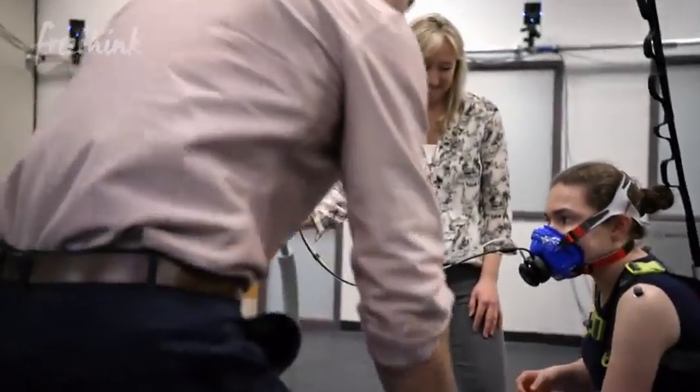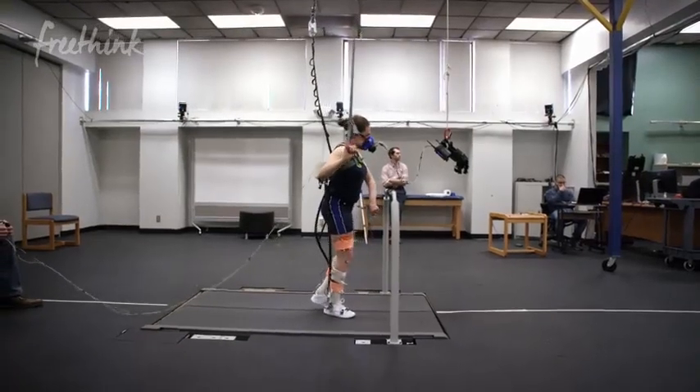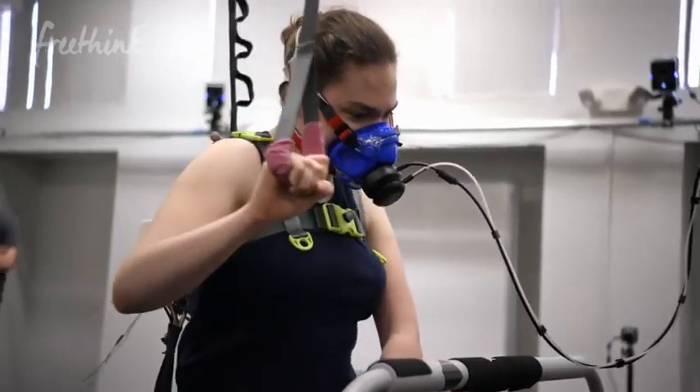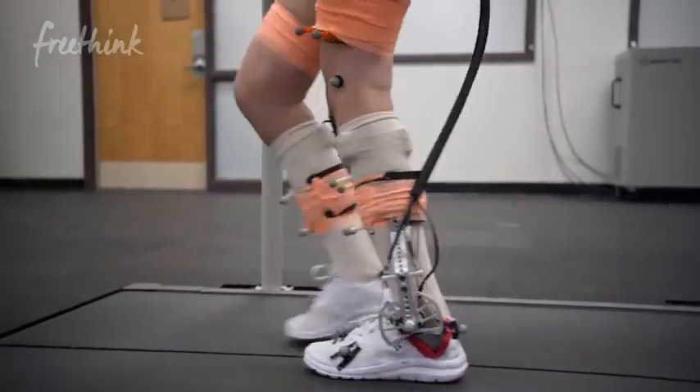Unfortunately, cerebral palsy is a condition with no known cure and there's really no anticipated cure. But what we are trying to do is make it possible for someone with cerebral palsy to live a more normal, or ideally a completely normal life.